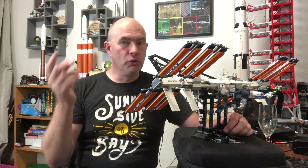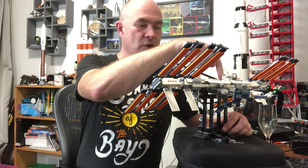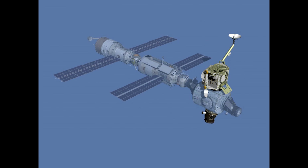For the control moment gyros, there are four of those in the section called the Z1 truss — the one with the two antennas sticking out.